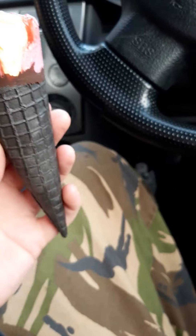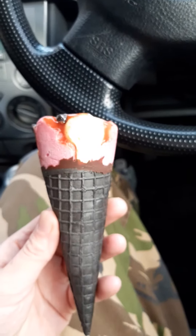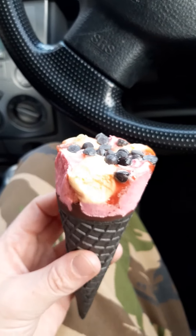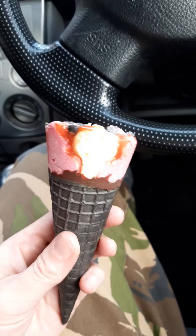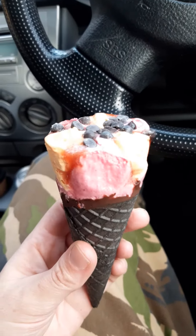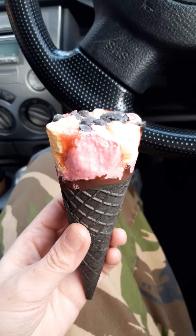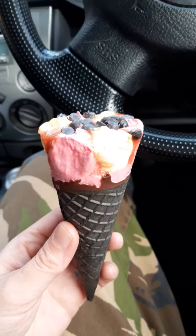It's got sauce drizzled down the side of it too. It's okay. It's big in New Zealand — check it out. It's around $3 at most dairies.